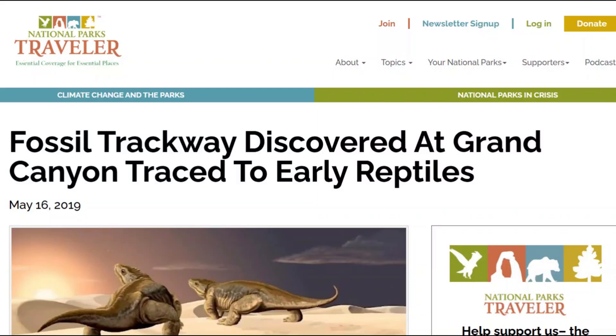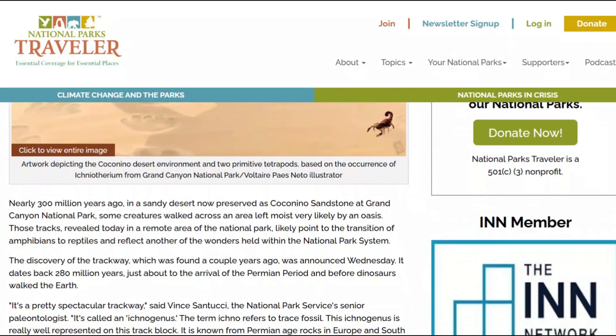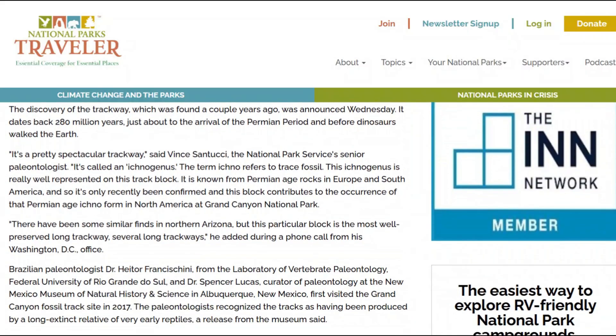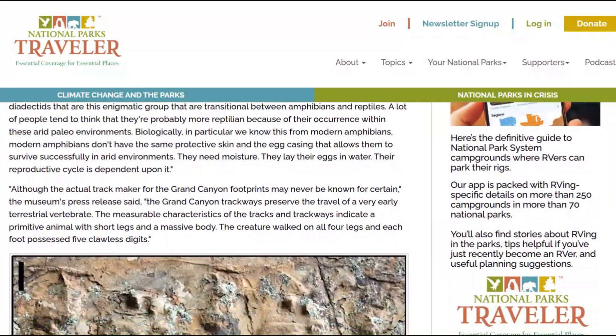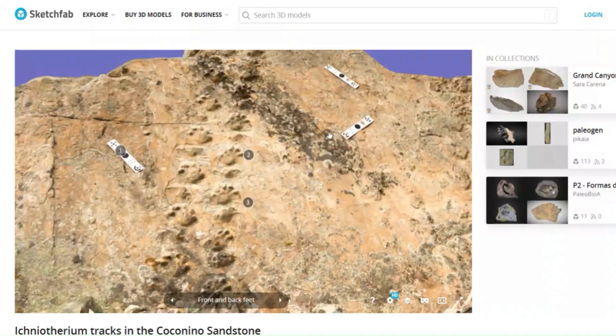Professor Semkin also pointed me to some articles about the discovery of a fossil trackway at the Grand Canyon. Nearly 300 million years ago, in a sandy desert now preserved as Coconino sandstone at Grand Canyon National Park, some creatures walked across an area left moist, very likely by an oasis.